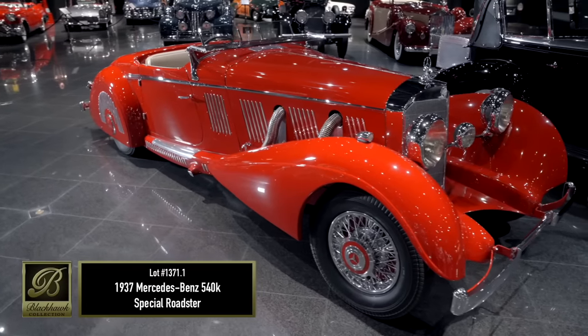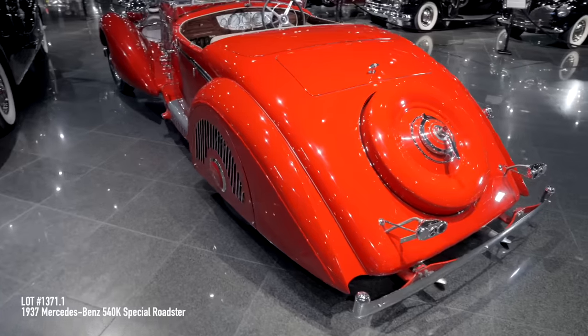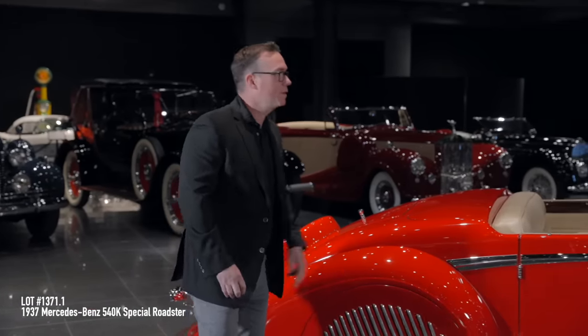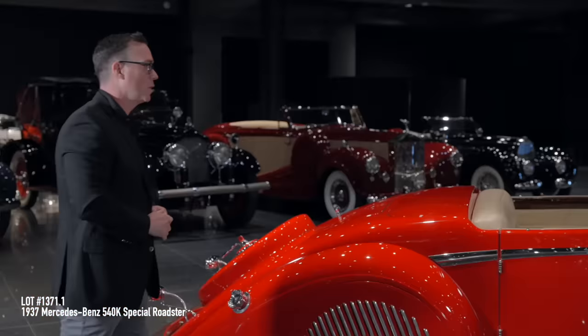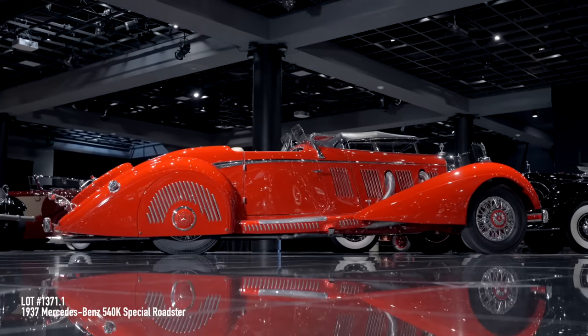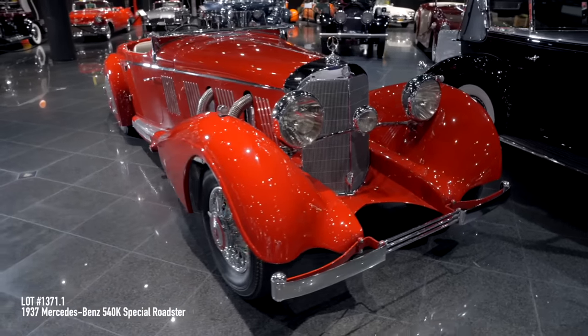This is a one-off bodied by Mayfair of England — the only one that was built. You have the beautiful design, the sleek look, the sporty styling, all the louvers on this car, the setback radiator. This is considered one of the most beautiful 540Ks built. It's stunning being a German chassis with an English body, right-hand drive. It has a great history too.